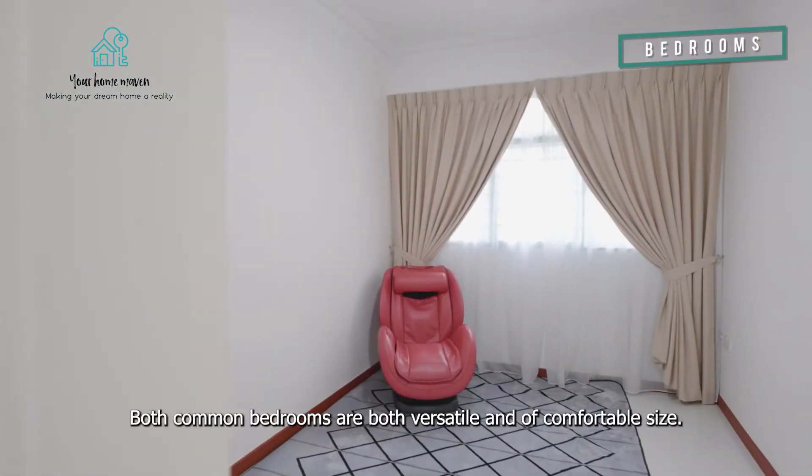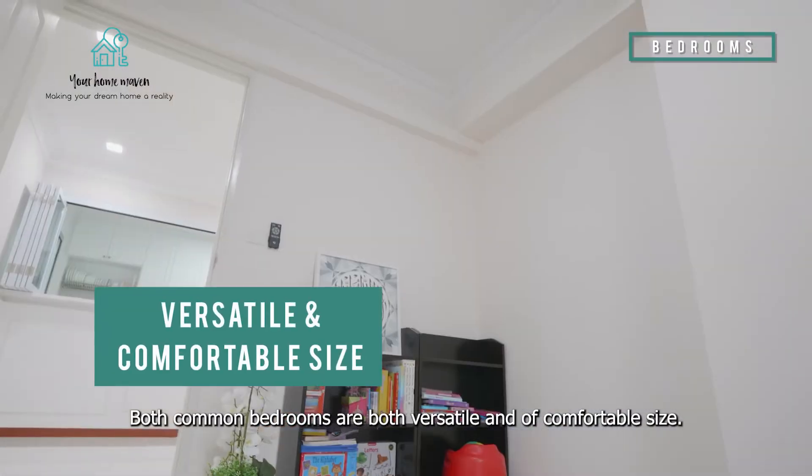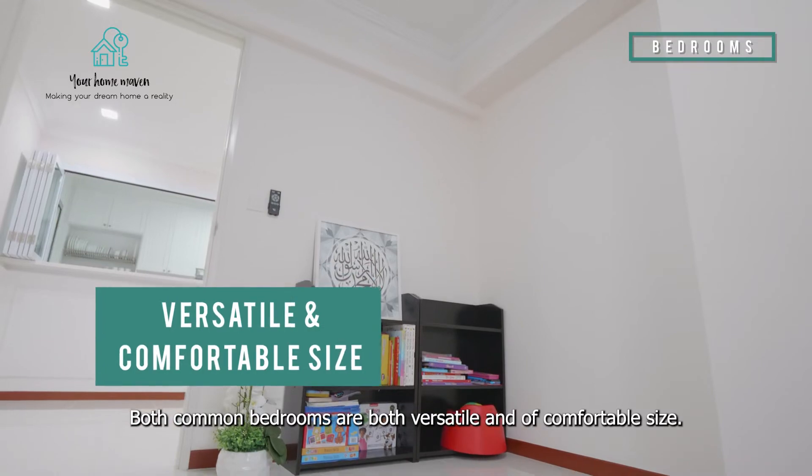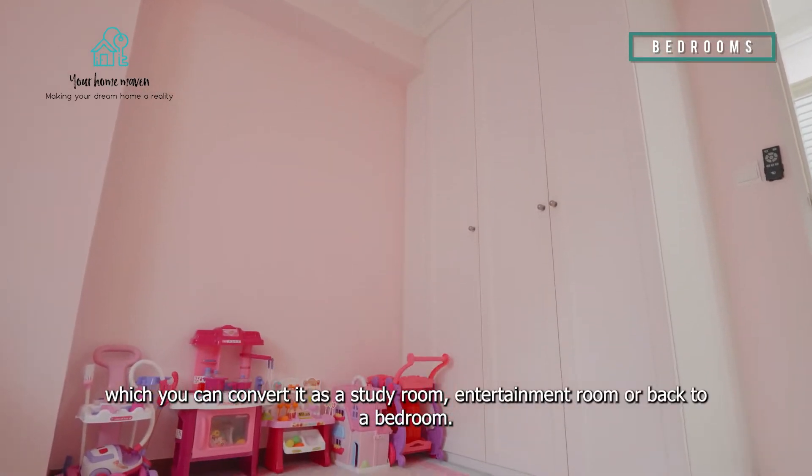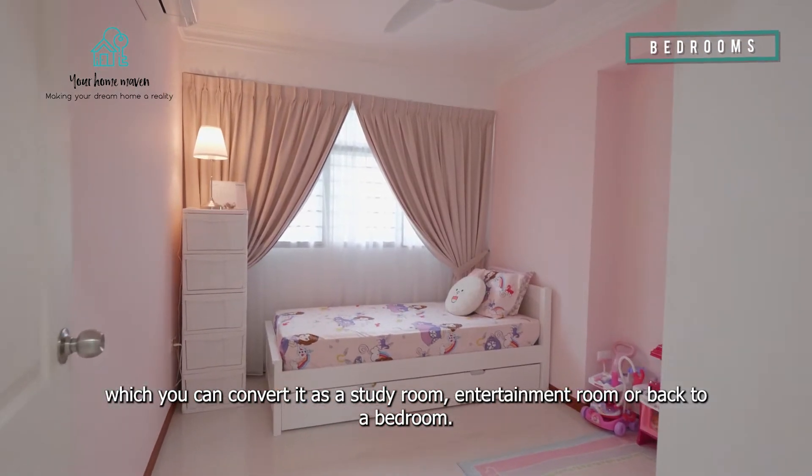Both common bedrooms are versatile and of comfortable size. They come with minimal built-ins which you can convert into a study room, entertainment room, or back to a bedroom.